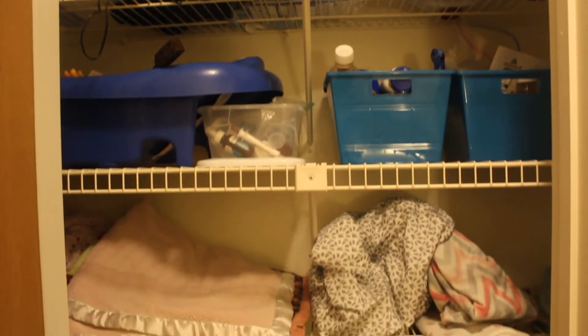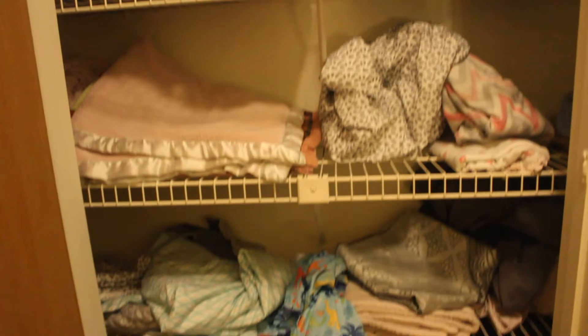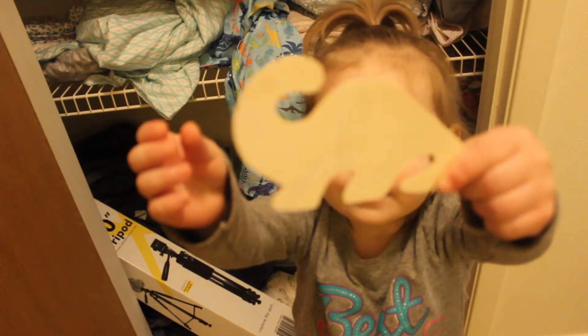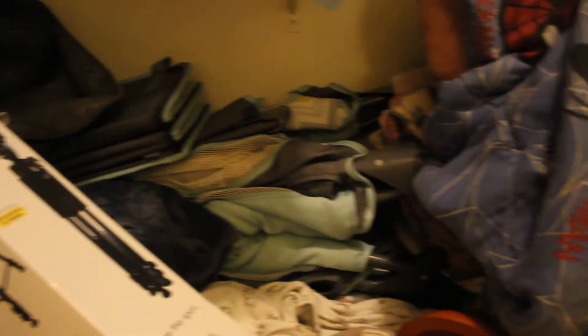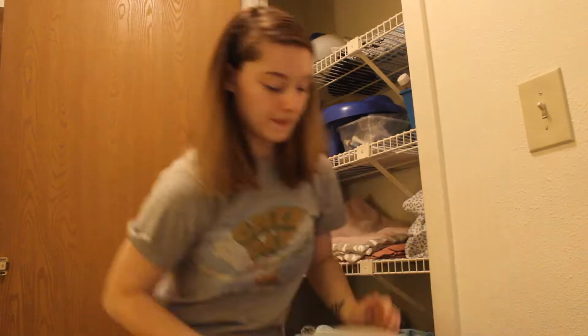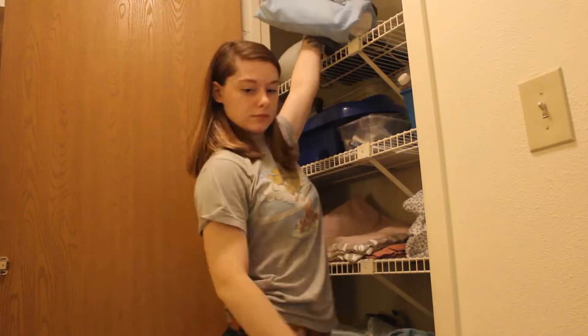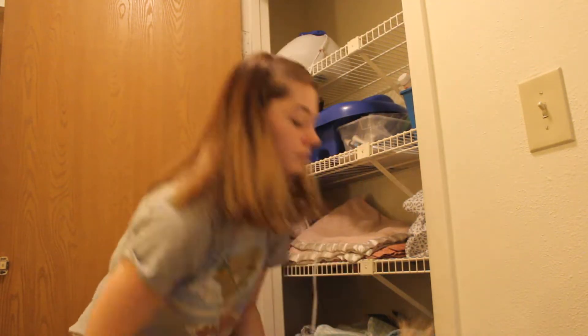Hey guys and welcome to day seven of the seven day organizational challenge — today is the last day! I'm tackling my upstairs linen closet. In conjunction with being a linen closet, I also keep medicines in here. We keep a lot of extra linens because we have family that comes and visits us somewhat often, so we keep a lot of extras for them. This closet just needed to be gone through — refolded some things, taking some things out, repositioning things — just to make it function a little bit better for us.